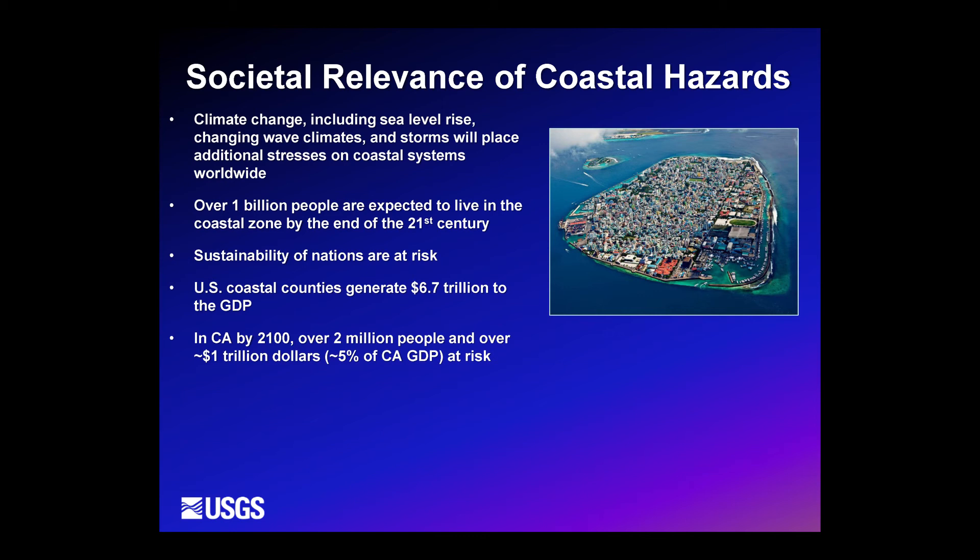We're not just talking about sea level rise, but also changing storm patterns and how these are going to place additional stresses on coastal systems worldwide. Looking at future population projections, over 1 billion people are expected to live in the coastal zone by the end of the 21st century, placing the very sustainability of nations at risk. US coastal counties generate on the order of $7 trillion to the GDP, and in California by 2100, roughly 2 million people and over a trillion dollars are at risk, accounting for about 5% of our GDP.